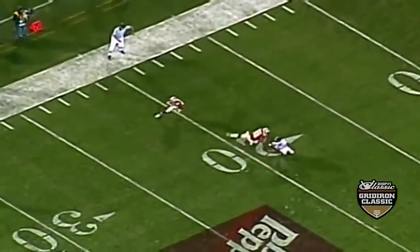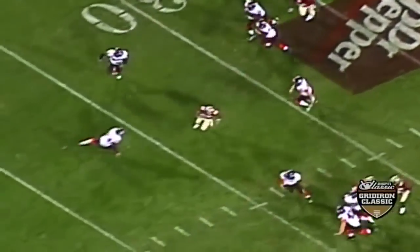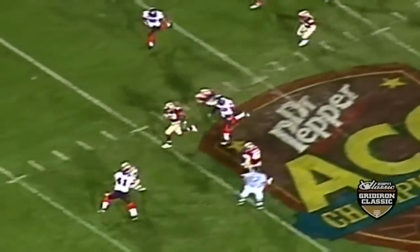Look at that punt — outside the numbers. He goes by a stationary offensive lineman, and then once he cuts it upfield, no one's going to get him.